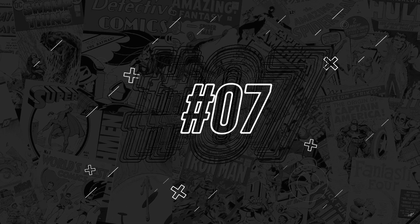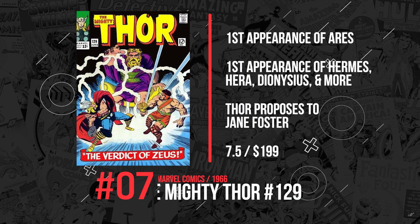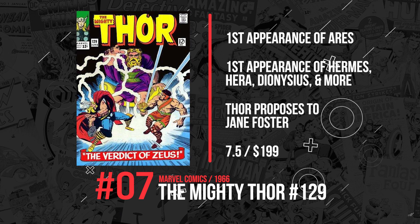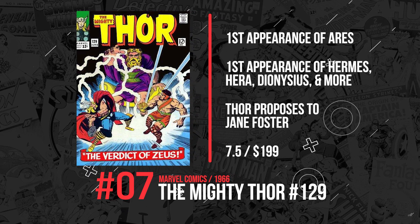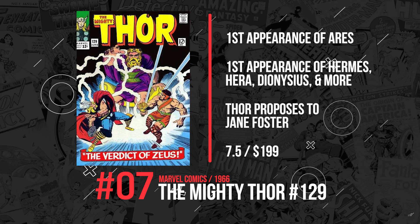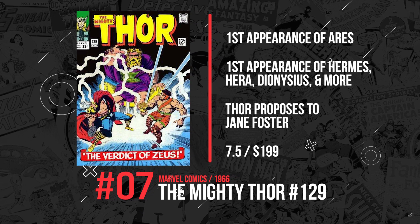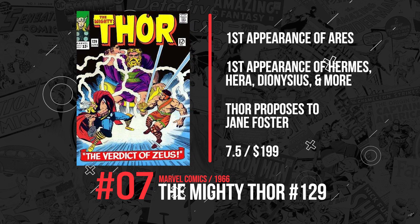Number 7. Thor #129 from 1966 has the first appearance of Ares the God of War, and Hermes, Hera, Dionysus God of Wine, and several other Greek gods. This has so many first appearances, but most notably it also has a proposal from Thor to Jane Foster. A 7.5 just sold for $199.